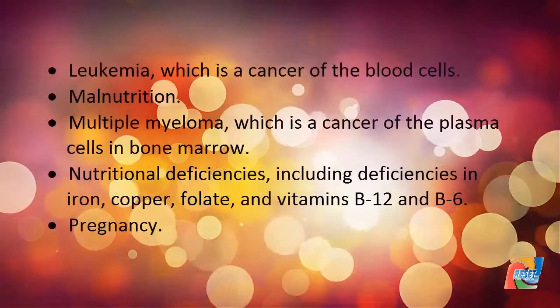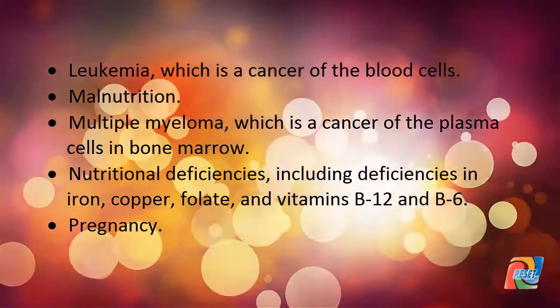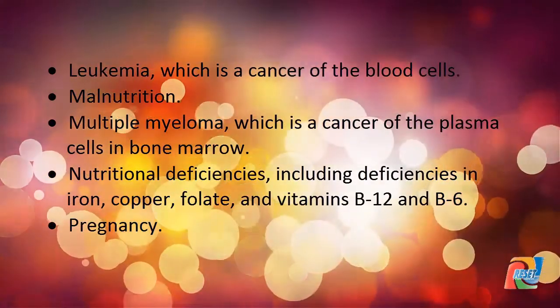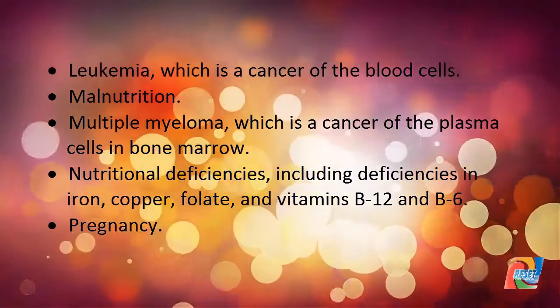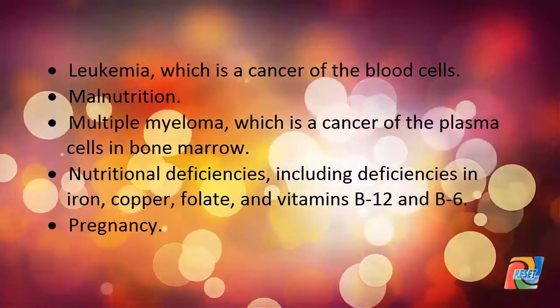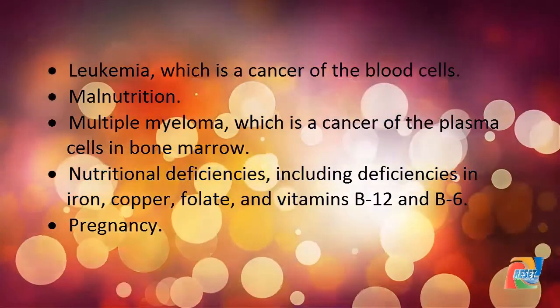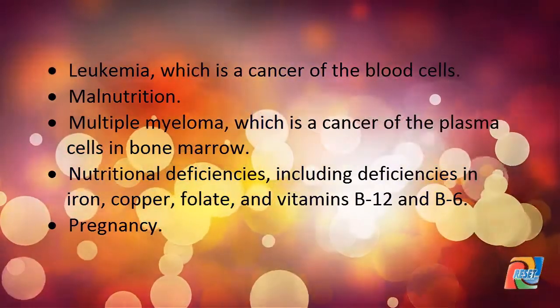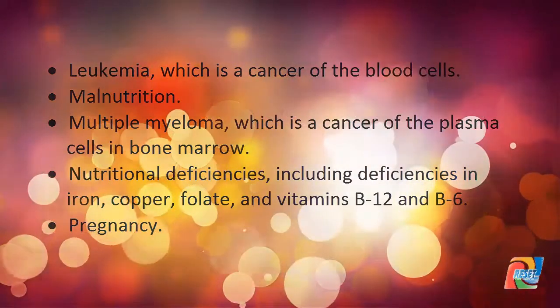Additional causes of low RBC count include leukemia (a cancer of the blood cells), malnutrition, multiple myeloma (a cancer of the plasma cells in bone marrow), nutritional deficiencies including deficiencies in iron, copper, folate, and vitamins B12 and B6, and pregnancy.